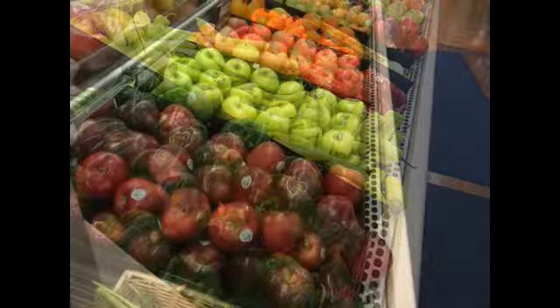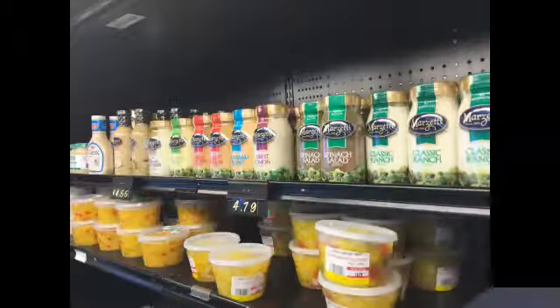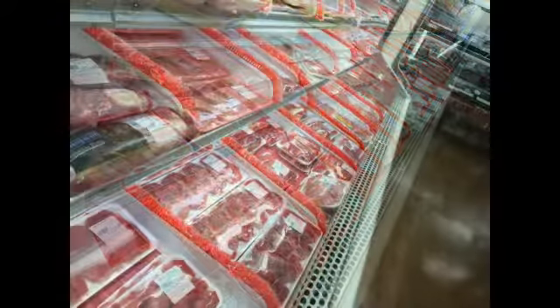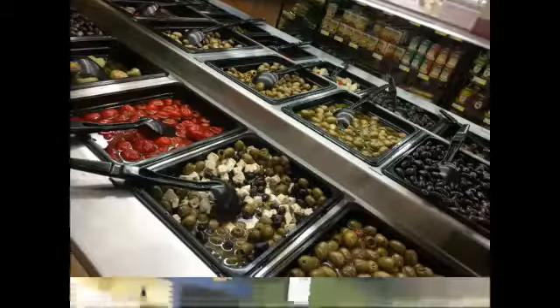Peppers, mouth-watering fruit, fine dressings, apples, meats - this place looks so familiar.